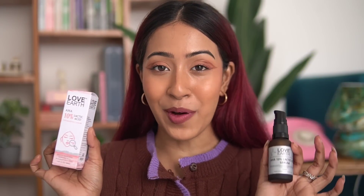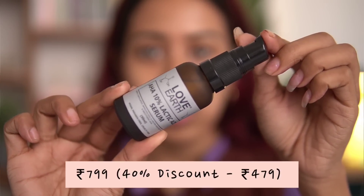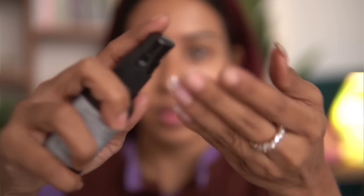Starting off, let's talk about this skincare product I've been using for quite some time — the Love Earth AHA 10% Lactic Acid Serum. I love the minimal packaging and the consistency of this serum. It's not uncomfortable or thick on the skin — it's very mild. It has 10% lactic acid which is an exfoliating ingredient that goes deep into your skin. I like to use this two to three times a week in my nighttime routine. I take two to three drops after washing my face, apply it, then go in with a moisturizer.